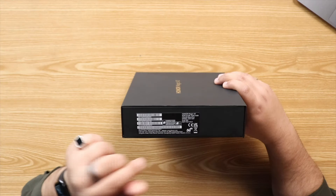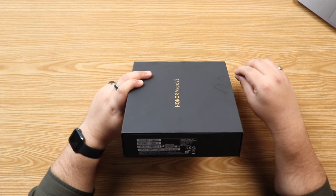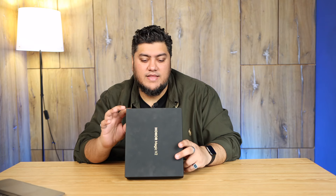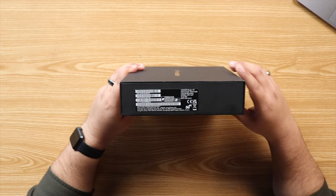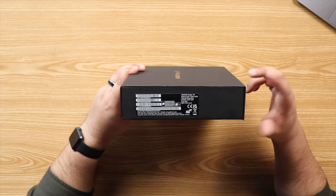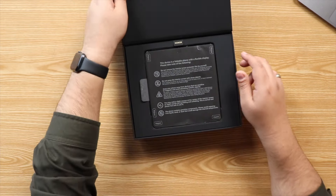We have the 512GB variant here, which comes with 16GB of RAM. You can also get this with 256GB, and I believe you can get a 1TB option as well. Regardless of what option you go with, you're going to get a default 16GB of RAM, which is pretty decent. So let's go ahead and unbox this.